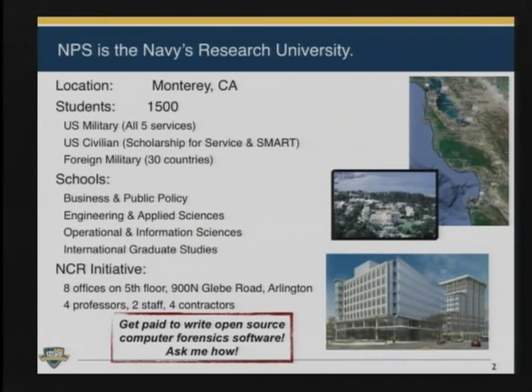First, I want to say a little bit about Naval Postgraduate School, which is where I come from. NPS is the Navy's research university. It's based in Monterey, California, which is somewhere between Los Angeles and San Francisco. We have a military program and a civilian program. If you're looking for a master's degree in computer science and you don't want to pay for it, you can take a job at NPS, get a master's degree, and then be guaranteed a job with the federal government when you graduate. We also have an initiative in the National Capital Region, where I'm based, in Arlington.